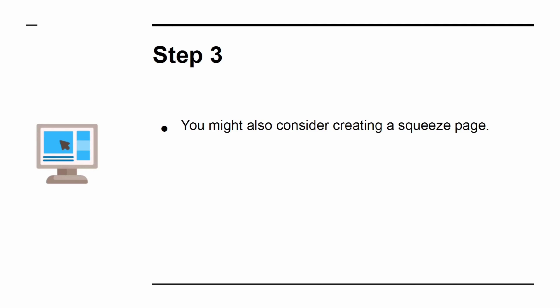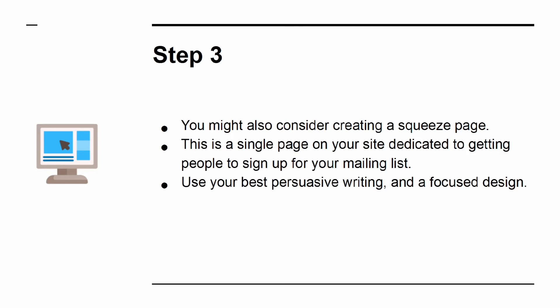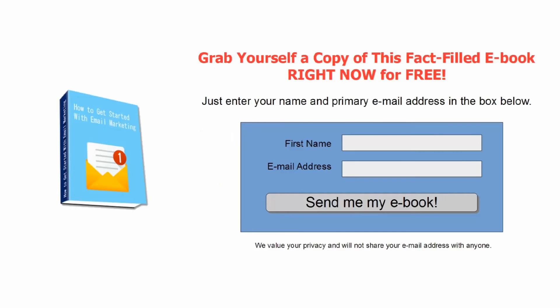Step 3: Consider creating a squeeze page — a single page on your site dedicated to getting people to sign up for your mailing list. Use your best persuasive writing and a focused design. You might also consider making an incentive or a lead magnet, such as a free e-book that they will receive in exchange for signing up.